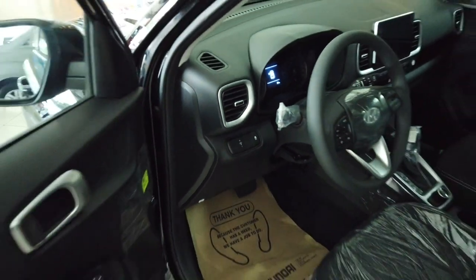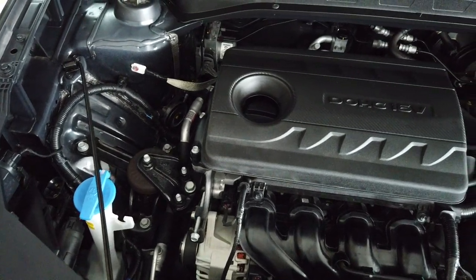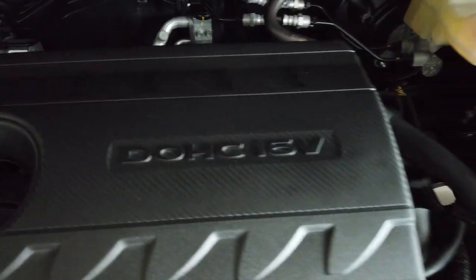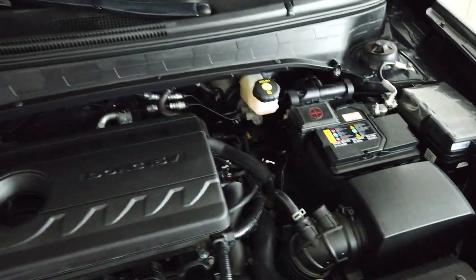Let me show you the engine bay. This is the engine bay of the 2021 Hyundai Venue GL variant, DOHC 16-valve. This is how it looks under the hood. You have a manual strut bar.